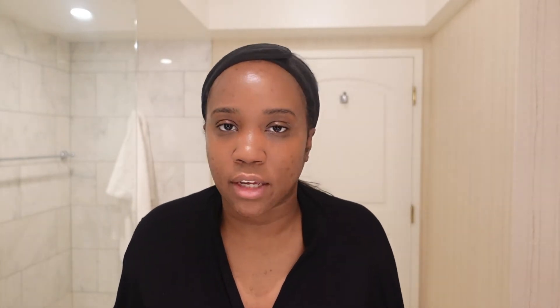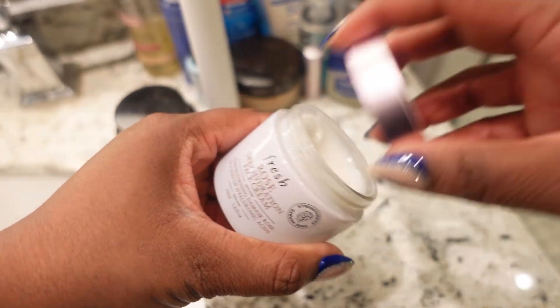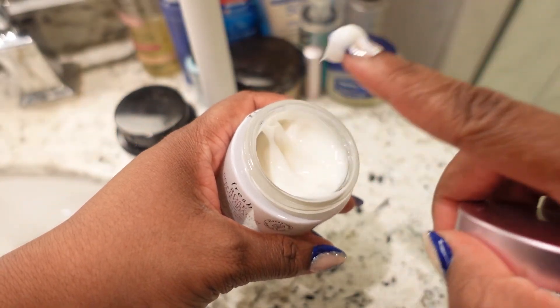I said this was simple and easy, so I have two more steps and then we are done. Now it is time to moisturize my entire face. Today I'm using the Fresh Rose Deep Hydration Face Cream — I just got into this one and it is so good. It smells so good, feels really gentle, it doesn't break me out, and it's so moisturizing. All I do is stick my finger in, dip a little bit out — you only need a little — and moisturize your face, spreading it all over in an even layer.